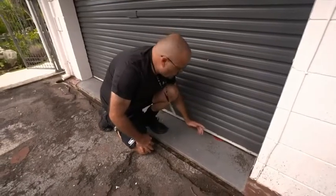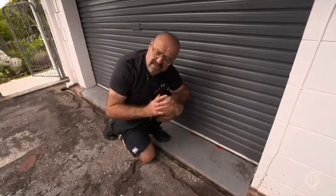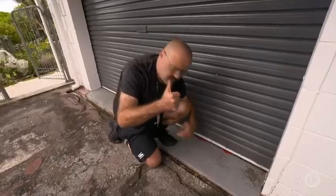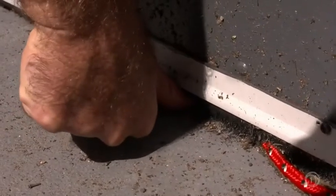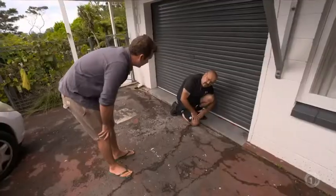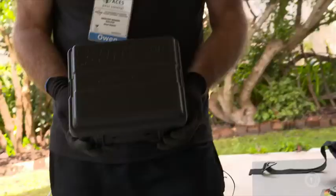Rats have a collapsible rib cage that can collapse down to the size of their spine. The biggest part of their body is their skull, and their skull is about the same size as your thumb. So if you can put your thumb through a gap — like here — then a rat can squeeze through it. A rat as big as a cat can actually squeeze under that.